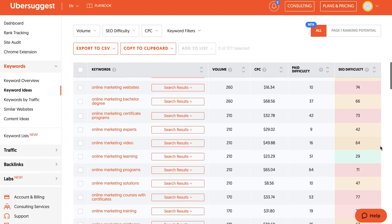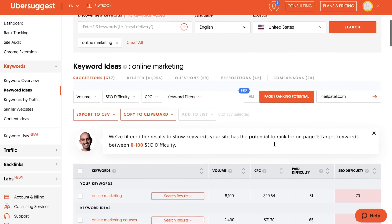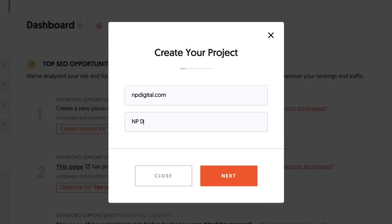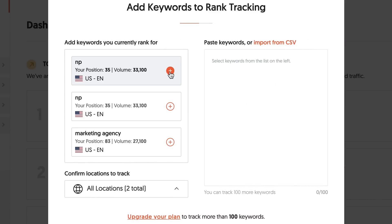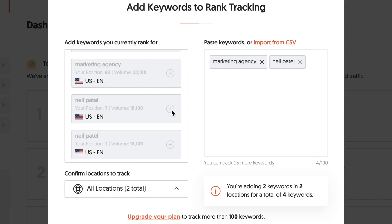One cool feature that I love on Ubersuggest is the rank number one potential. When you're doing keyword research, you put in your domain by clicking that button and it tells you all the keywords that you have a shot for ranking on page one for. Ubersuggest will also analyze your site through the SEO analyzer, tell you all the errors and which ones to fix first, second, and third based on impact. You can also create a project for free, put in the keywords you want to rank for. If you don't have any keywords, it'll suggest them and tell you what to do each and every single week to improve your rankings.